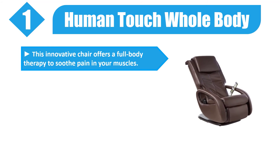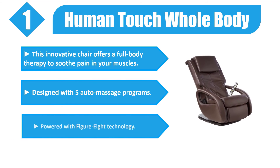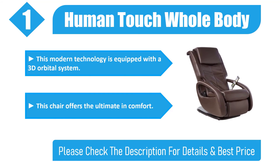Number one: Human Touch Whole Body. This innovative chair offers a full body therapy to soothe pain in your muscles. Designed with five auto massage programs and powered with figure-eight technology, it is equipped with a 3D orbital system, offering the ultimate in comfort. Please check the description for details and best price.